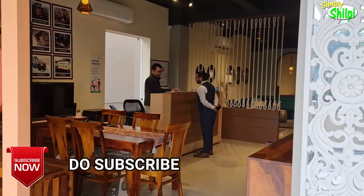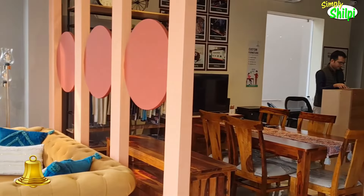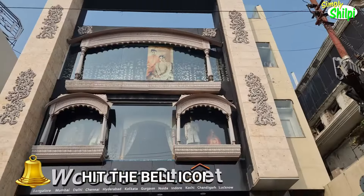Hi guys, welcome back to my channel Simply Shilpi, and today I am going to share what I have done on Wooden Street.